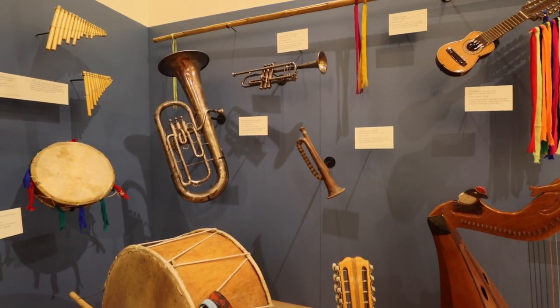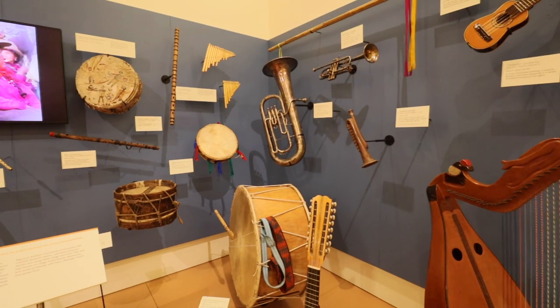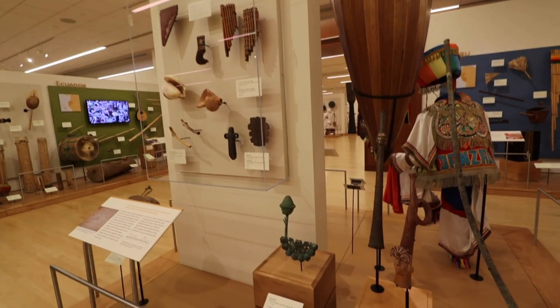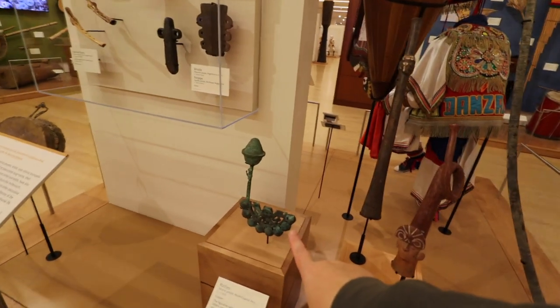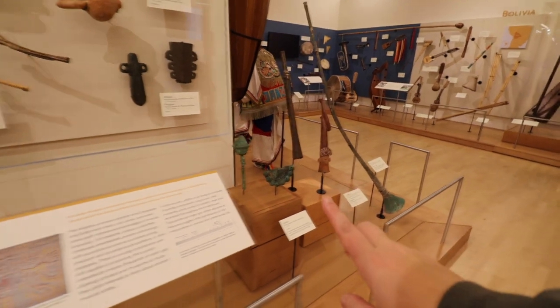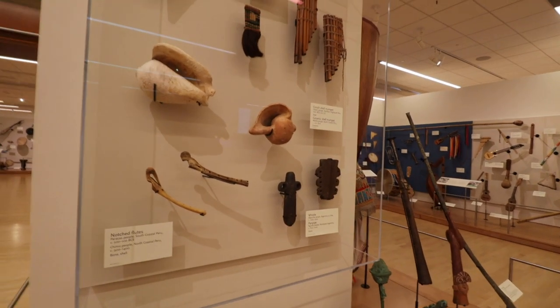Peru also introduces us to many brass instruments — these are actually silver-plated brass. Throughout many Latin cultures they integrate a lot of different sounds, and by combining these instruments you get very interesting sounds. The ancient Andes section features some of the earliest instruments, including rattles from 100-200 CE. As you move through the Latin American section it becomes very clear there are a lot more guitar-style instruments, which explains the very different sound of Latin music compared to Asian or Middle Eastern music.